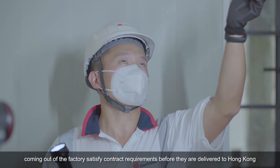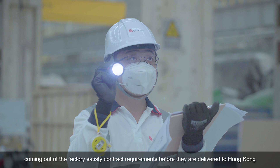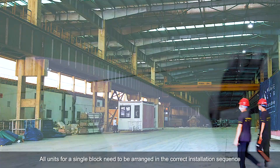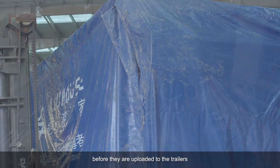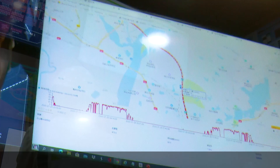Quality control is one of the key responsibilities of our team. We need to guarantee all modular units coming out of the factory satisfy contract requirements before they are delivered to Hong Kong. All units for a single block need to be arranged in the correct installation sequence before being loaded onto trailers and delivered directly to the site for installation.